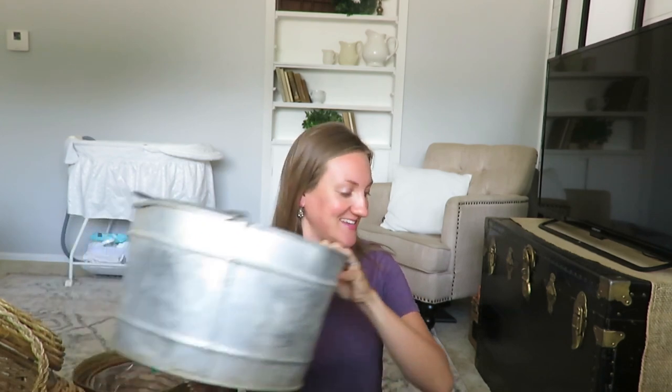This galvanized bucket is nice and large, and as many of you know I love using galvanized pieces in outdoor decor as pots and planters, or inside the home too. This was five dollars, so I definitely could not pass it up.